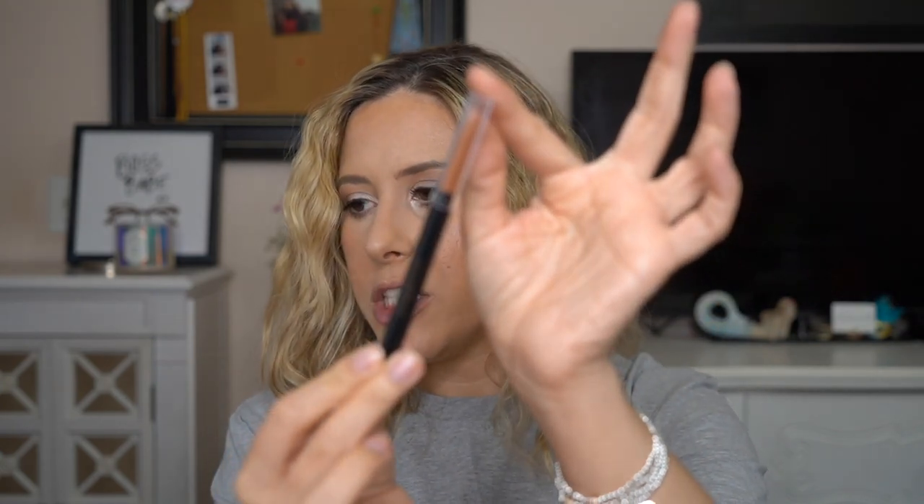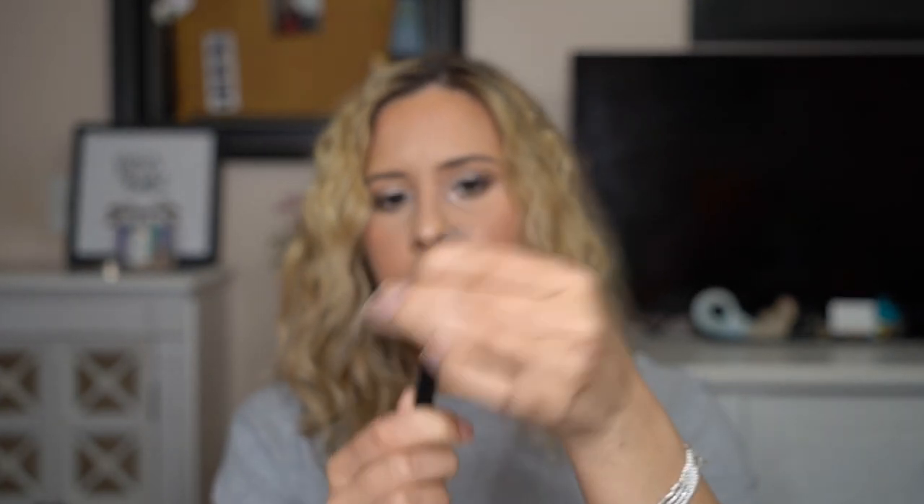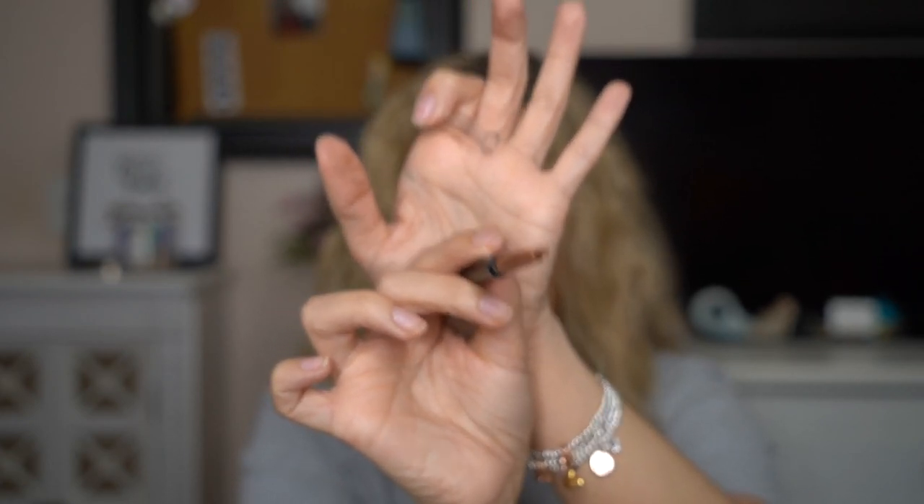First we're going in with the shade Nudie. The packaging is a pretty standard black base with a clear top so you can see the color. The pencil is a unique triangle shape — I know Patrick Todd did this too. I actually like it because with that triangle it's really easy to outline your lips and also really easy to fill them in for shading. It's a really pretty deep brown, the perfect nude — not too warm, not too cool.